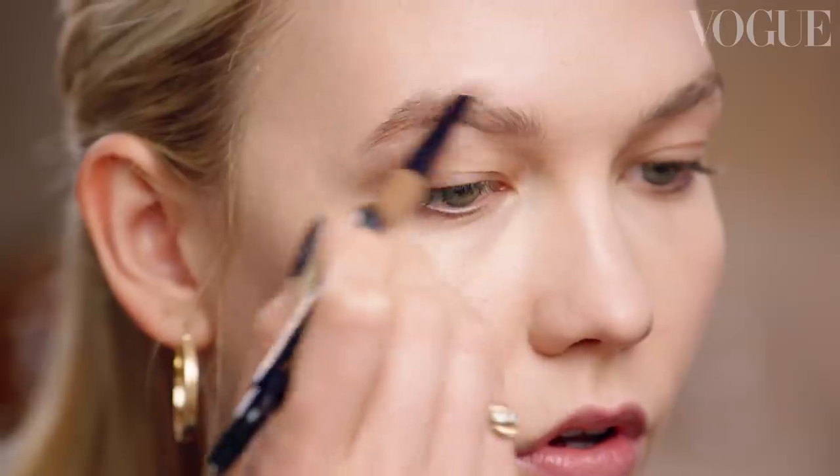For this look, I like a really strong brow because I'm not going to have a lot on the eye. A strong brow frames the face. You're really painting each hair, so you don't want it to be drawn on like a tattoo — be light-handed. And then kind of brush through it.